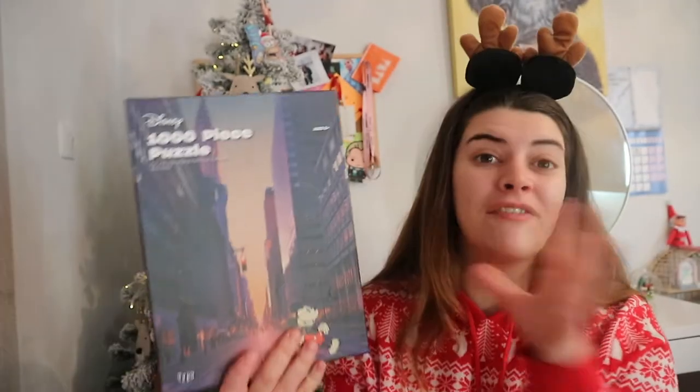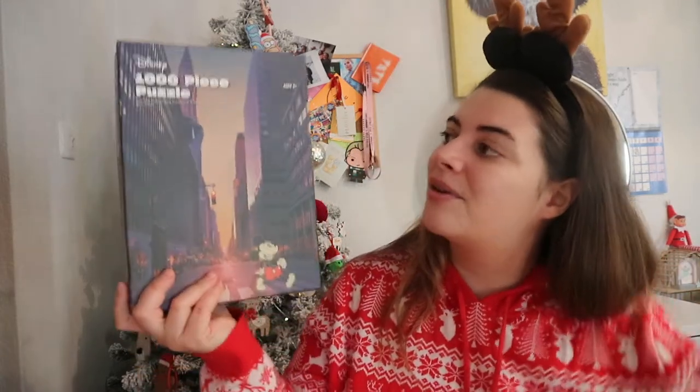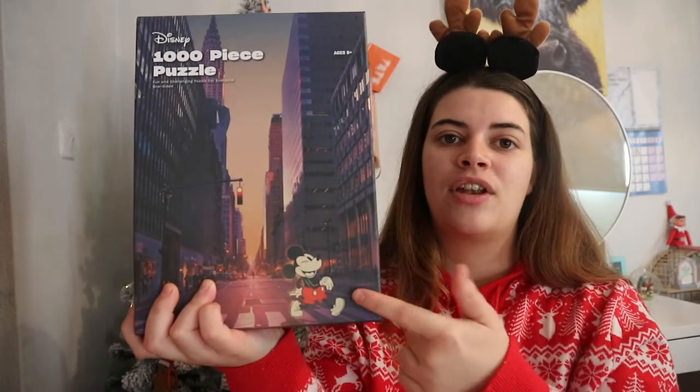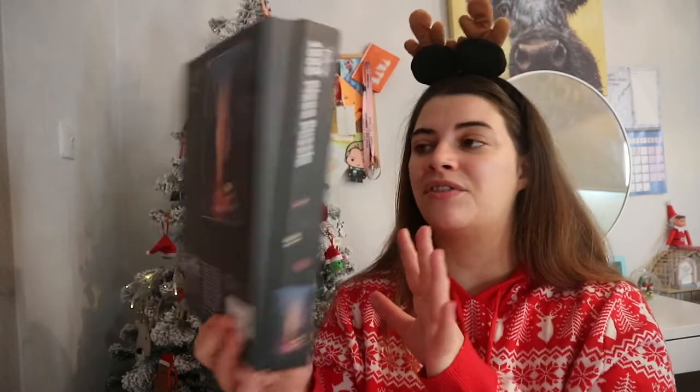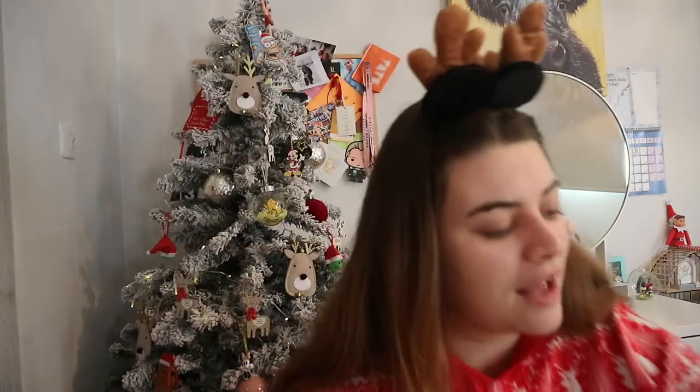The second puzzle is from the Typo shop. Typo shop is amazing - if you've never been to the one in Westfield, you need to go. It's got stationery, bottles, all sorts. They have an online shop too. This is a Disney thousand-piece puzzle set in New York with a sunset and mini Mickey Mouse - just beautiful. It was £20, a bit pricey, but it's a gift so that's fine.